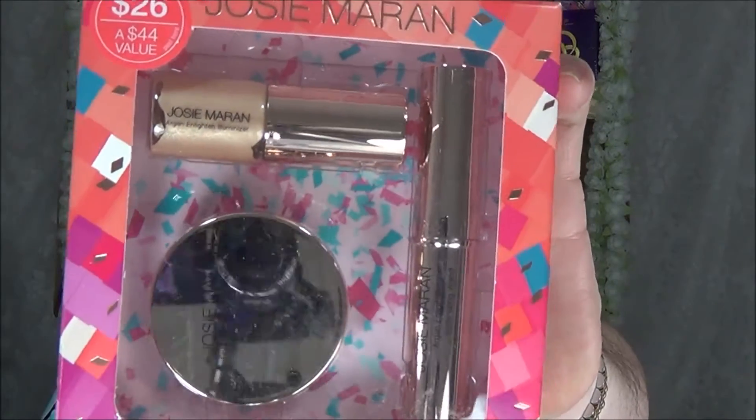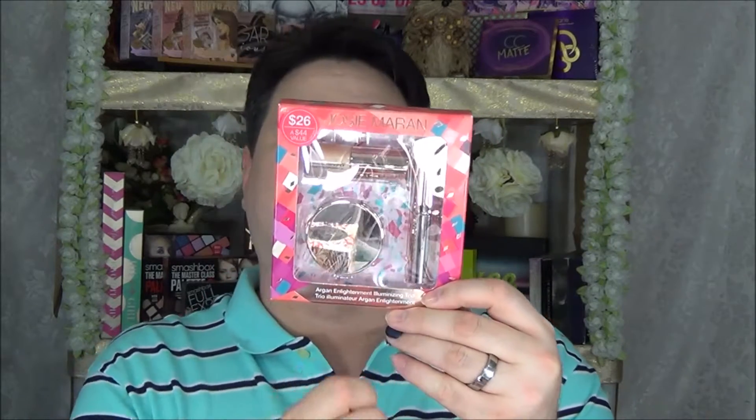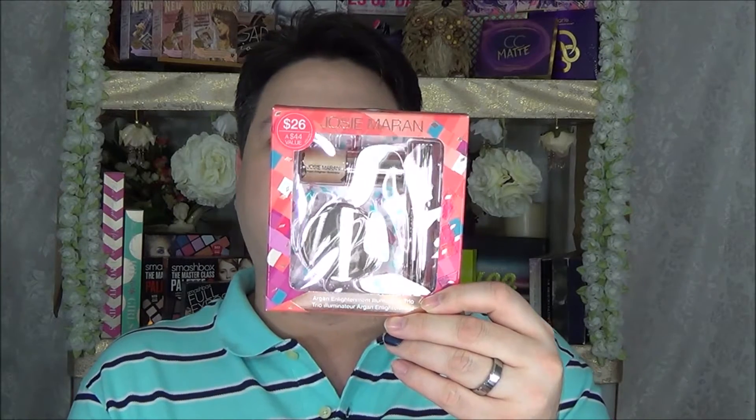First thing I picked up is the Josie Maran Argan Enlightenment Illuminizing Trio, $26 for a $44 value. Inside is the Argan Enlightenment Illuminizer, a creamy liquid for an all-over glow; the Argan Enlightenment Illuminizing Wand, a creamy wand for a targeted glow; and the Argan Enlightenment Illuminizing Powder Veil, a creamy powder for a subtle glow.